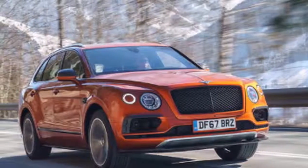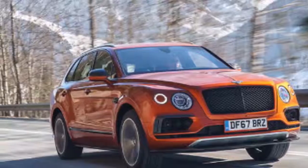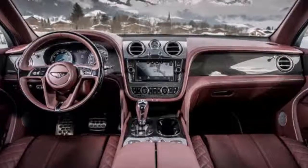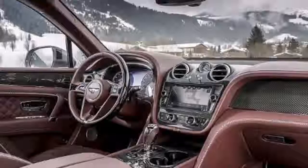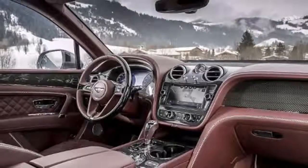Sitting at the core of the Bentayga range, the new V8 model fuses exquisite luxury with power, usability and extensive sporting ability. Its responsive performance is fully customizable on-demand by the driver through Bentley's drive dynamic system, from limousine-like refinement to sporting precision.